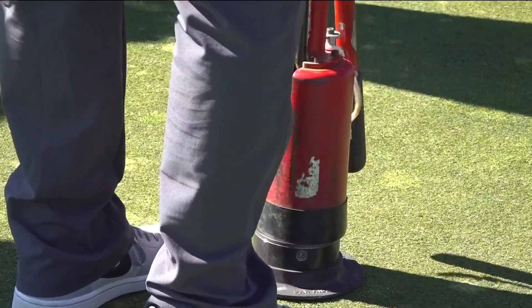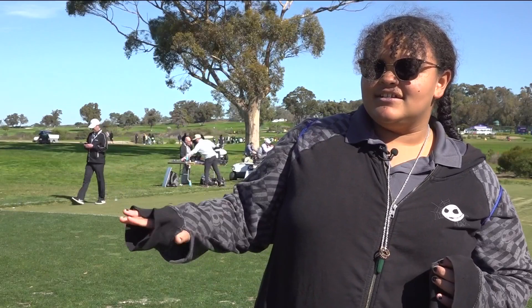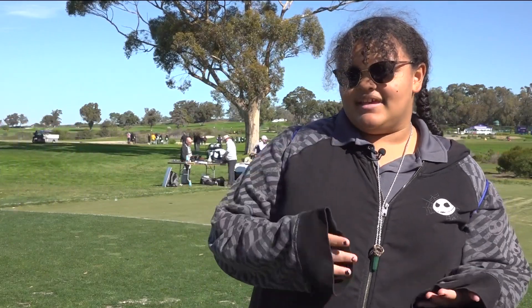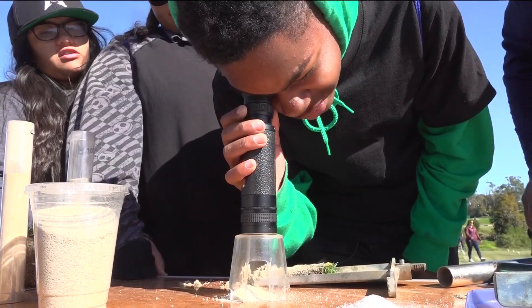From cutting the perfect hole to learning that under all the grass there's sand — and what it takes to make it, the type of sand. It does look like crystals.